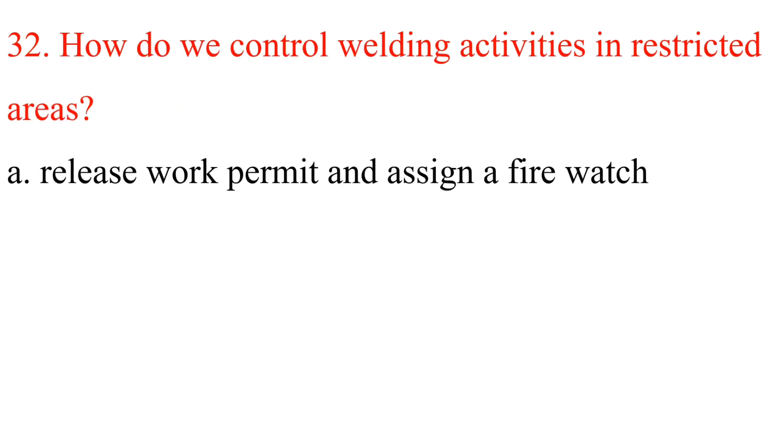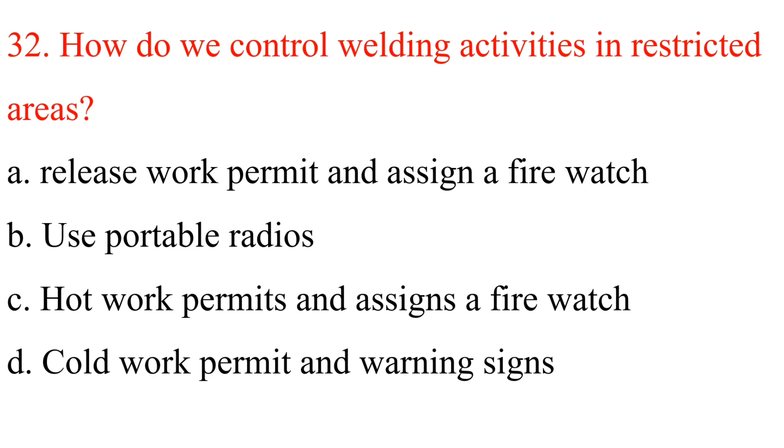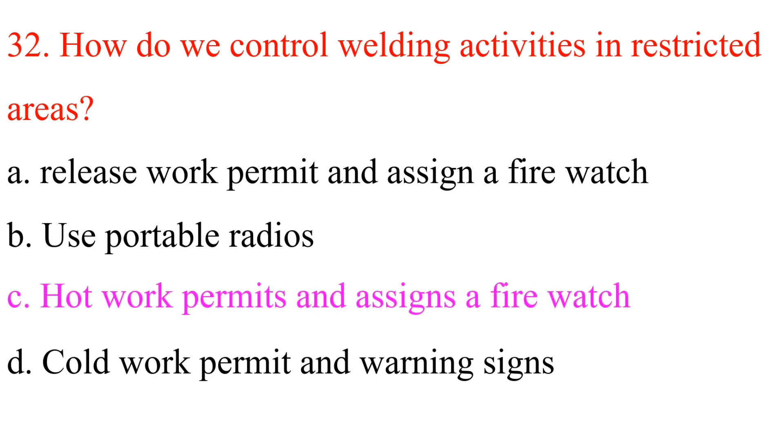Question 32: How do we control welding activities in restricted areas? A. Release work permit and assign a fire watch. B. Use portable radios. C. Hot work permits and assign a fire watch. D. Cold work permit and warning signs. Answer is C: Hot work permit and assign a fire watch.